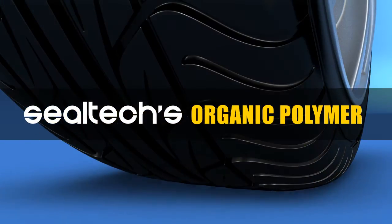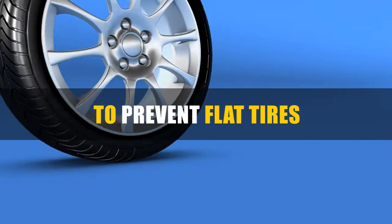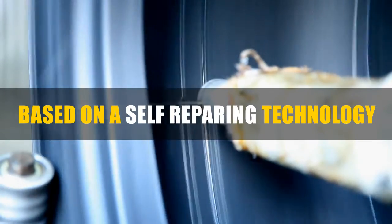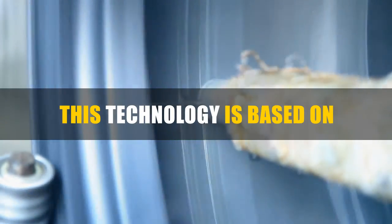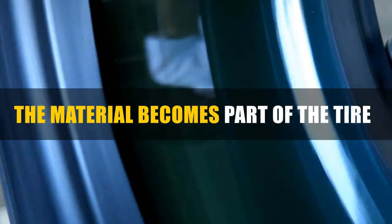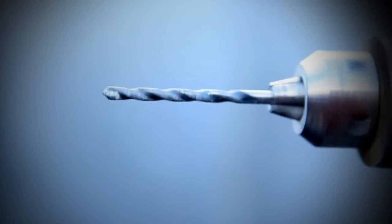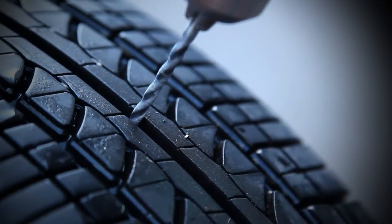The organic polymer of SealTech is the world's most advanced formula to prevent flat tires and is based on self-repairing technology. This technology is based on a five-year-old scientific development. The material becomes part of the tire and nothing can separate it — even a drill can't cause a flat tire in a wheel which contains SealTech.